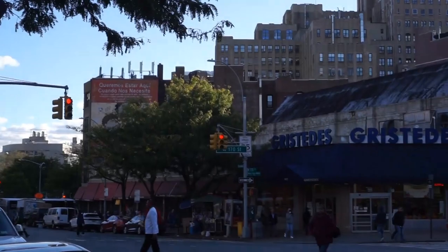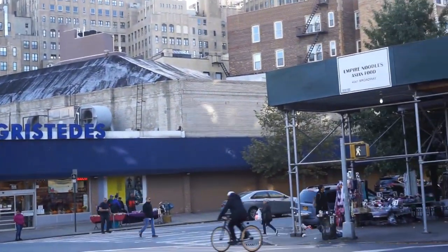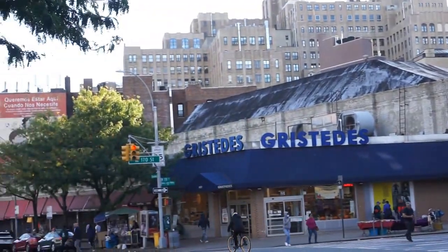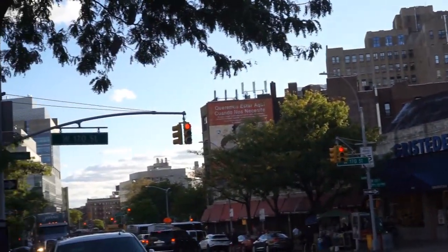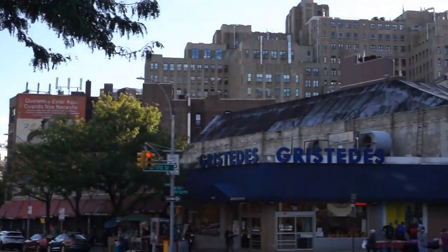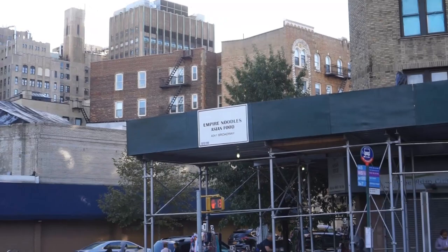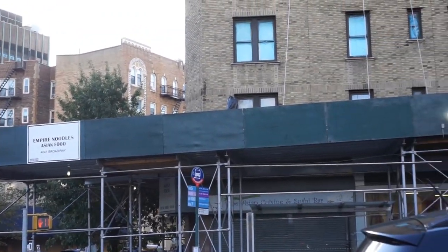You can watch — probably in the next 10, 20, 30 years — a lot of these buildings are going to be taken over and used for the healthcare area. Already Columbia owns a lot of the land around here and a lot of the buildings around here. They're just waiting for development opportunities.